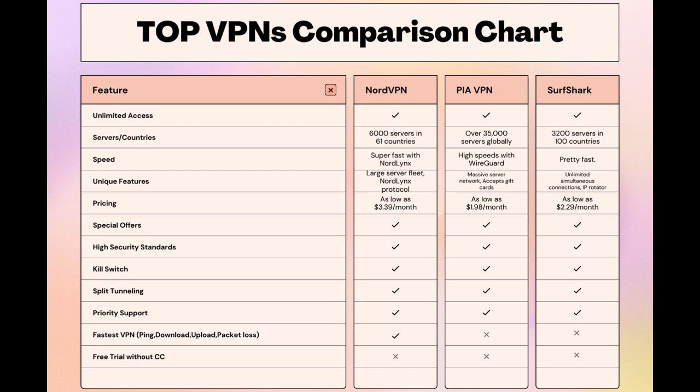Stay informed, ensure your online presence is protected, and may your experiences on SkyTicket be smooth and secure. This concludes our video on the top VPN choices for SkyTicket. Have a great day!